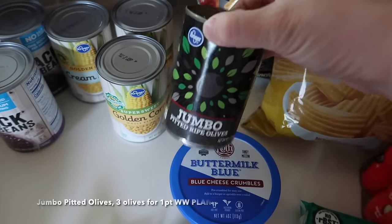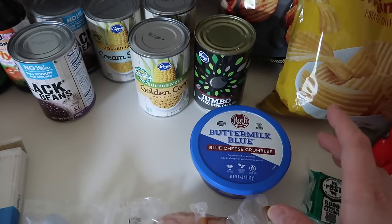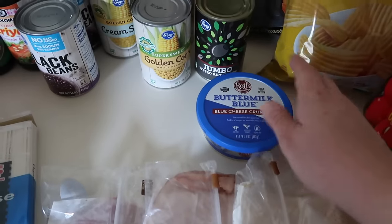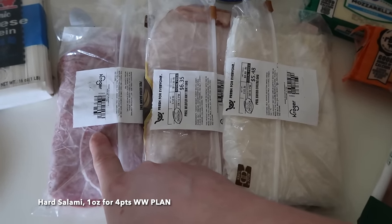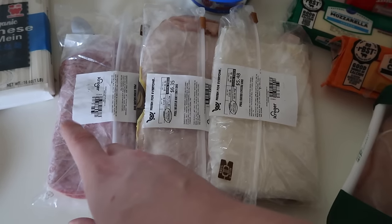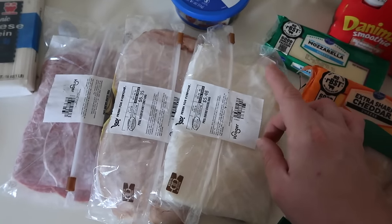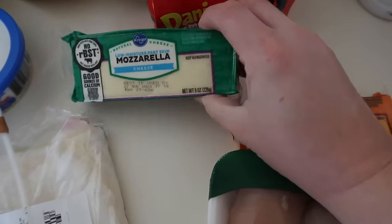I also picked up some jumbo pitted ripe olives — I'm using these in the pasta salad and also in a homemade veggie cream cheese I'm making for the sourdough bagels. Chunky vegetables mixed into cream cheese on top of a homemade sourdough bagel — there's nothing better. I have some buttermilk blue cheese crumbles for that buffalo blue salad. For lunch meat, I have some salami — my kids like salami, cheese, and crackers like a DIY lunchable — and I'll also use some in the Italian pasta salad. I have turkey breast for sandwiches and my toddler's lunches, plus a package of Swiss cheese, a brick of extra sharp cheddar, and a brick of part-skim mozzarella.